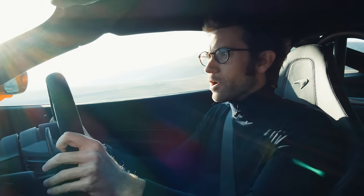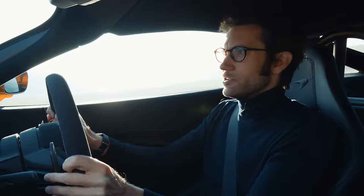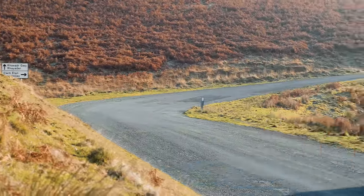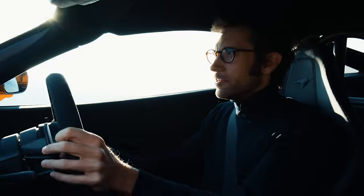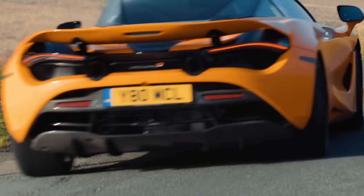This car is actually wearing normal P ZERO rubber instead of Corsas, which the track pack would normally come on. So traction is definitely a little bit limited in the cold, but actually the traction control shows up just how good it is — just nipping in here and there. I love it in the Dynamic ESC setting, where it just lets you slide a bit.